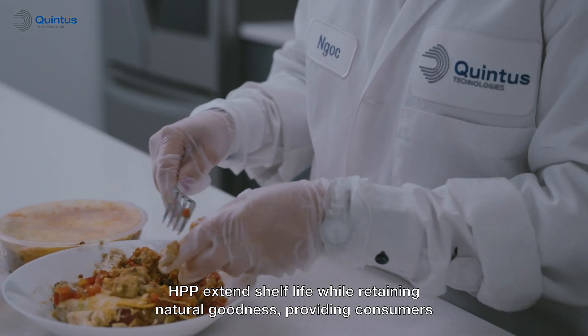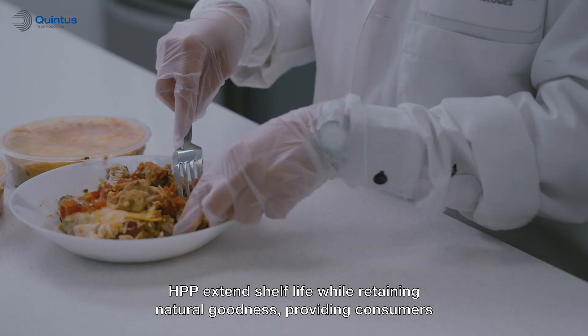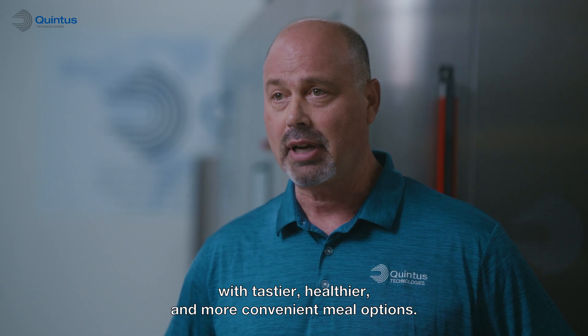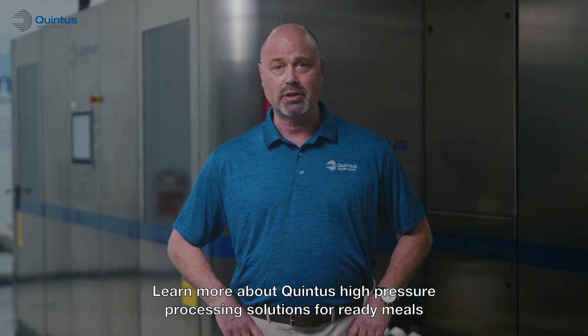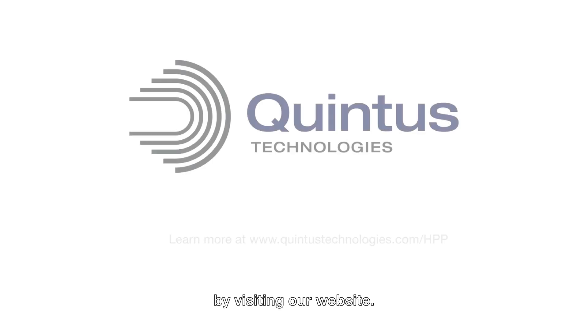HPP extends shelf life while retaining natural goodness, providing consumers with tastier, healthier, and more convenient meal options. Learn more about Quintus HPP solutions for ready meals by visiting our website.